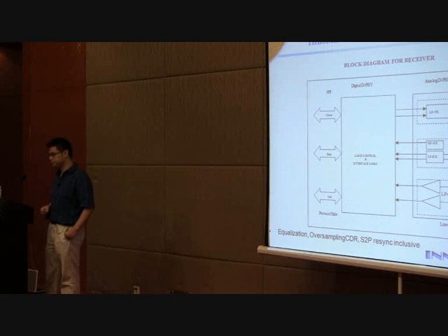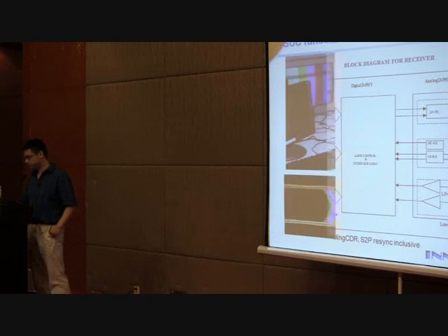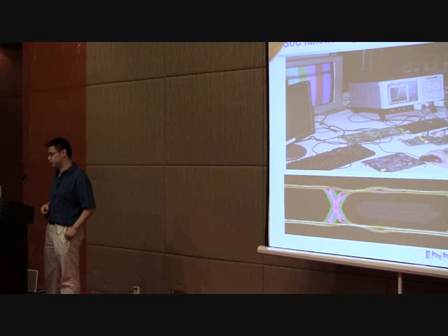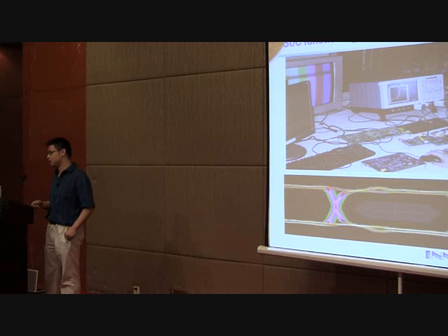We are also developing a MIPI D-PHY in-house. The MIPI D-PHY will connect to the camera and support up to full resolution. The D-PHY solution will be available in SMIC and TSMC advanced processes from 65, 55, to 40 nanometer. Overall, our SOC IP has been used by many customers, and this is one customer's board playing HD and SD video, plus audio and DDR, all in one chip.